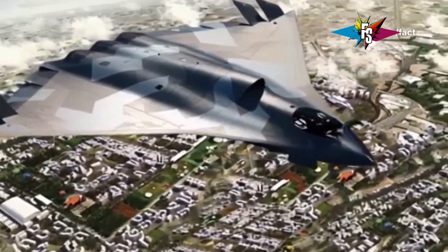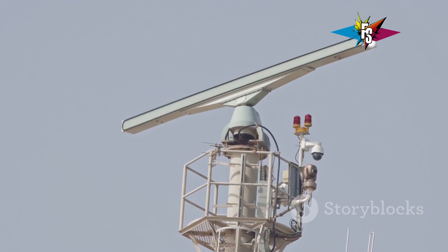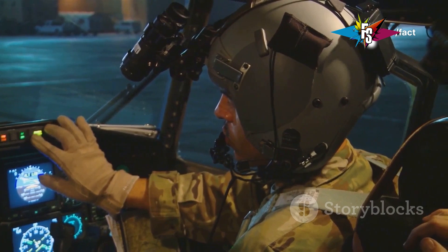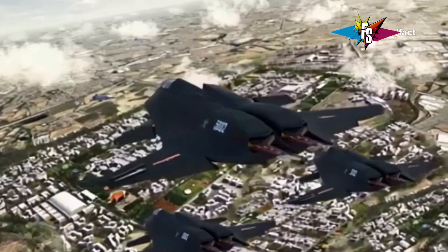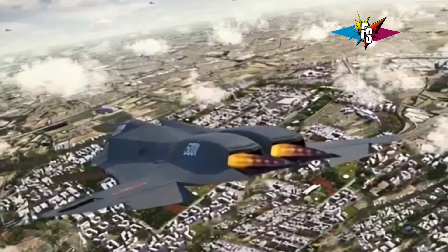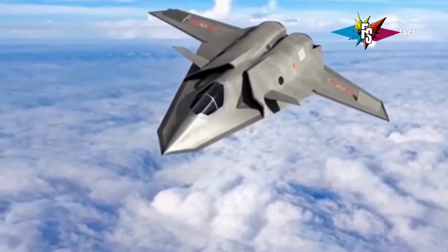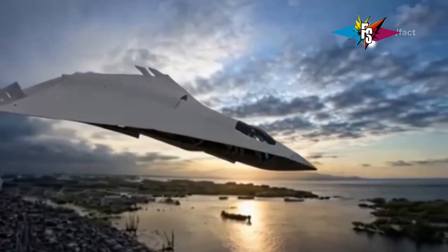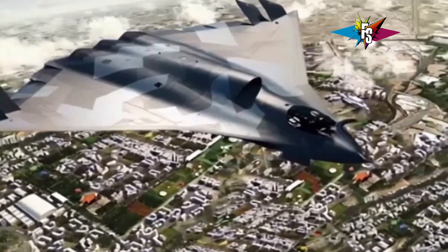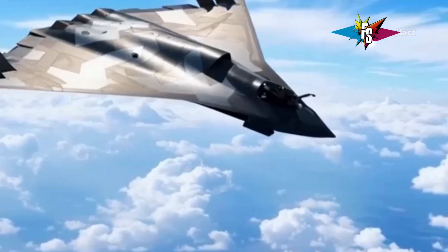This versatility makes it a true multirole fighter, capable of handling a wide range of missions. One of the most interesting aspects of this jet is its advanced radar system — an active electronically scanned array (AESA) radar that provides incredible situational awareness, allowing the pilot to track multiple targets simultaneously. The J36 is also equipped with a sophisticated electronic warfare suite providing a significant defensive edge, capable of jamming enemy radars, disrupting communications, and deploying decoys to confuse incoming missiles.